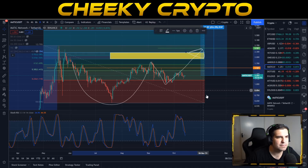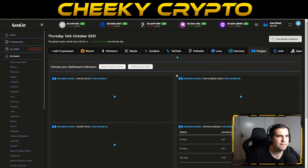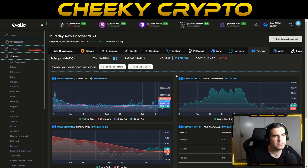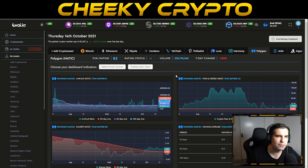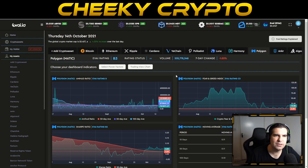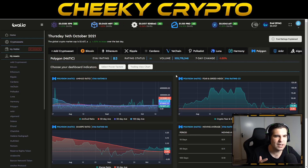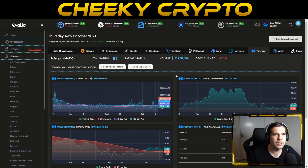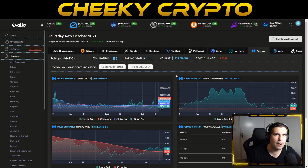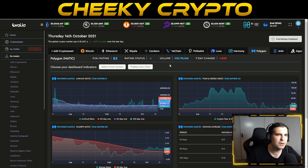At this point I'm going to load up Polygon's MATIC on the Evide.io dashboard. For those unfamiliar, there's a link in the description below. Evide.io uses artificial intelligence and machine learning to help us understand the underlying value of a cryptocurrency. It's completely free to use — just sign up. This tool, used alongside your charts, helps you make more informed investment decisions.